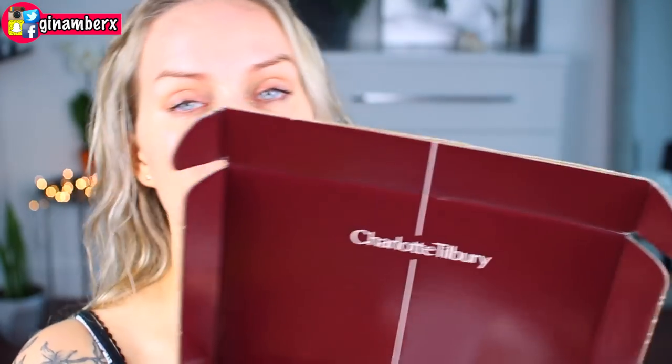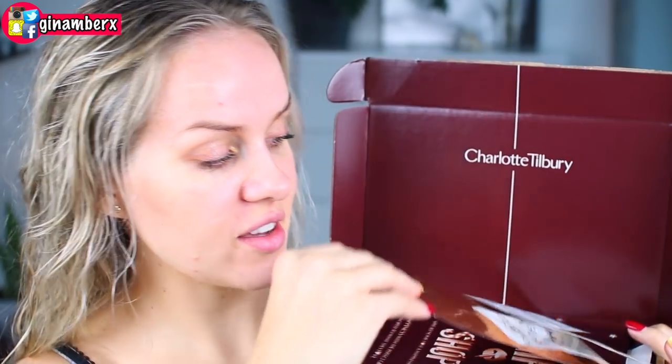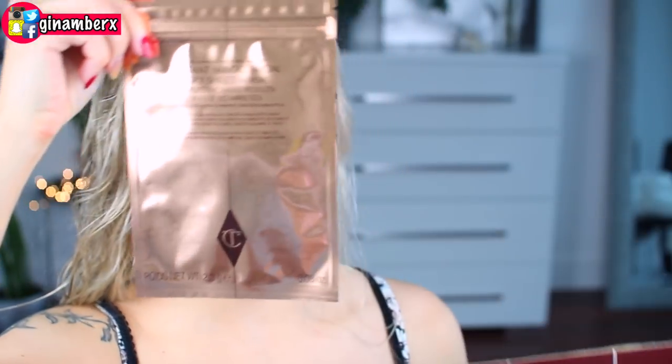Hey guys, today I have something really, really expensive and this is my first Charlotte Tilbury product that I have ever bought in my life. I have one mask — one mask that I paid $22 for — one single sheet mask. Now why is this mask so expensive? This is Charlotte Tilbury, everybody knows how expensive this brand is, and this is the Instant Magic Facial Dry Sheet Mask, which I'm going to review today.